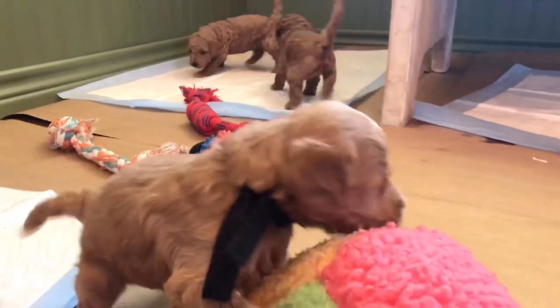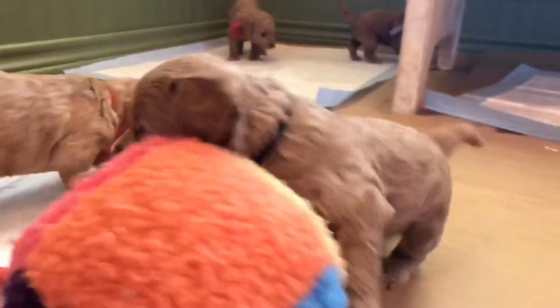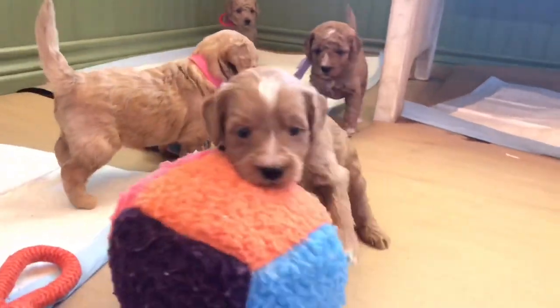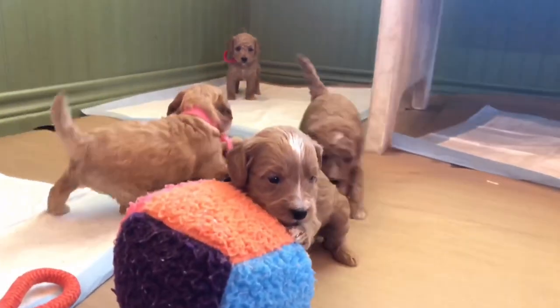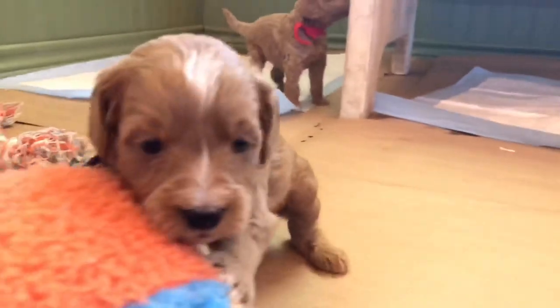The wavy coat is still non-shedding. A lot of people ask me that — the wavy coat is still non-shedding. That's the only wavy male, right here: Black Collar Boy.